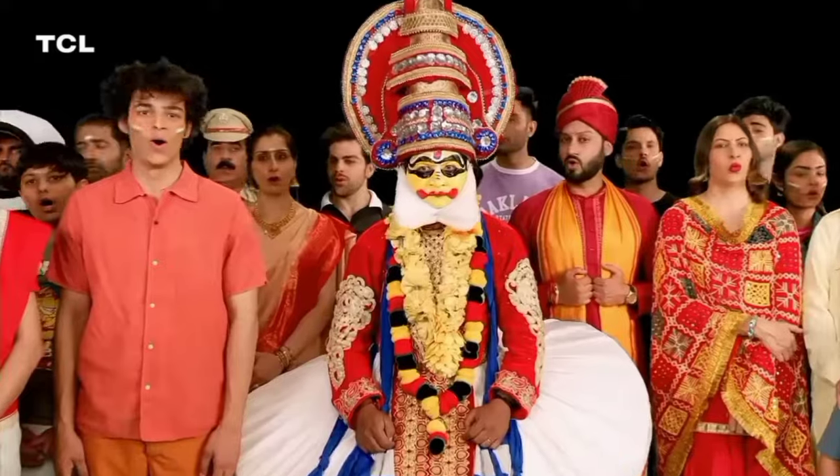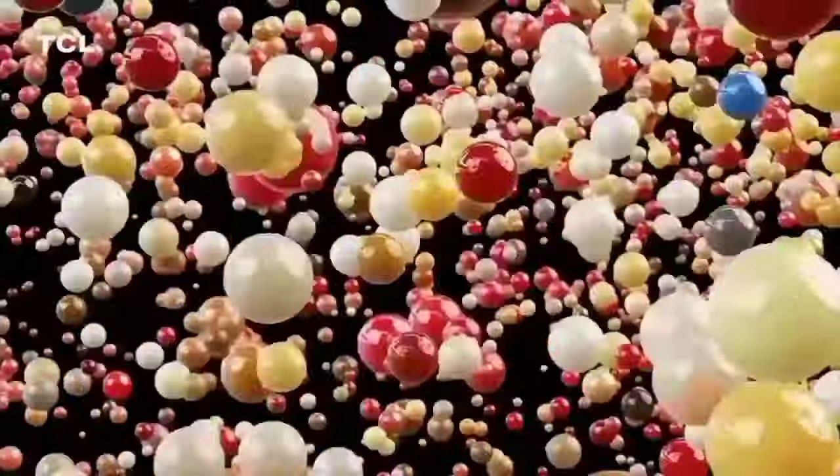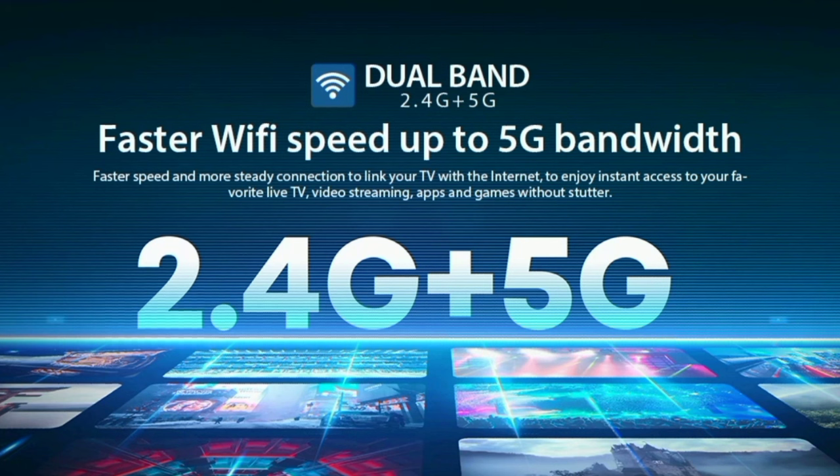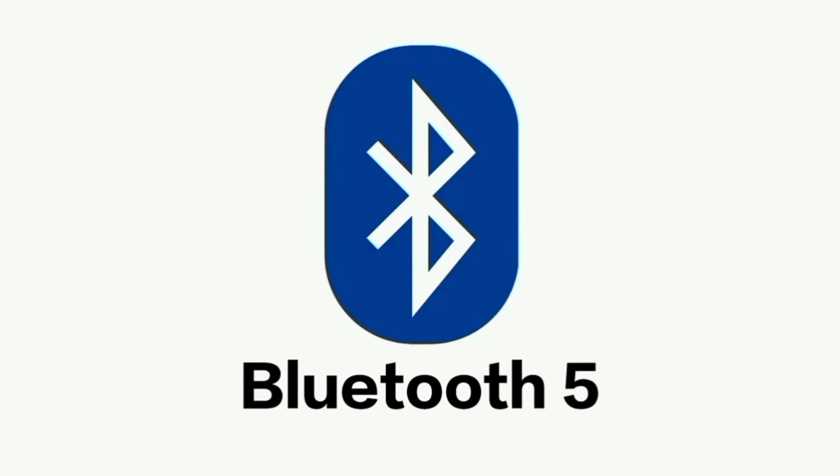You can use this 4K TV with a dish antenna or cable connection. You can also connect an Amazon Fire TV Stick. For wireless connectivity, there is dual-band Wi-Fi support at 2.4 GHz and 5 GHz, and Bluetooth version 5.